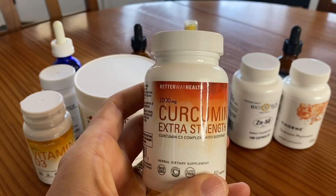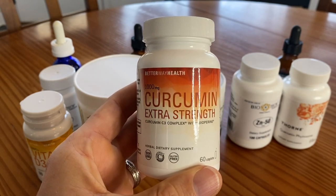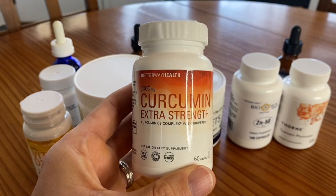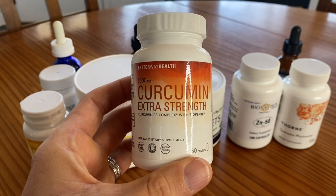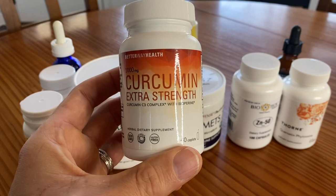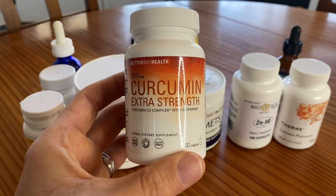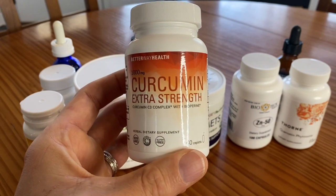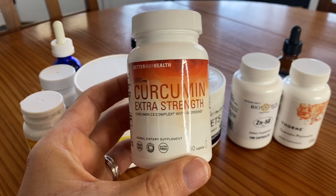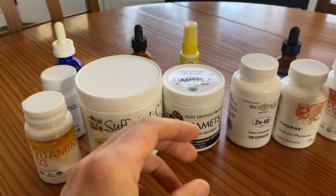Next up is curcumin from my friends at Better Way Health. They only make three supplements — beta glucans, D3, and curcumin — and they do them really, really well. This is C3 complex curcumin with bioperine, which is a black pepper extract that increases absorption significantly. It's 1,000 milligrams per tablet and I take it twice a day — breakfast and lunch or breakfast and dinner. Curcumin is one of the most potent anti-cancer, anti-viral, anti-inflammatory supplements out there. I also take turmeric powder — curcumin comes from turmeric. I put turmeric powder in oatmeal, smoothies, on my giant salad, and on vegetables. Get as much turmeric and curcumin in your body as you can; it is absolutely phenomenal — anti-inflammatory, anti-cancer, and antioxidant.